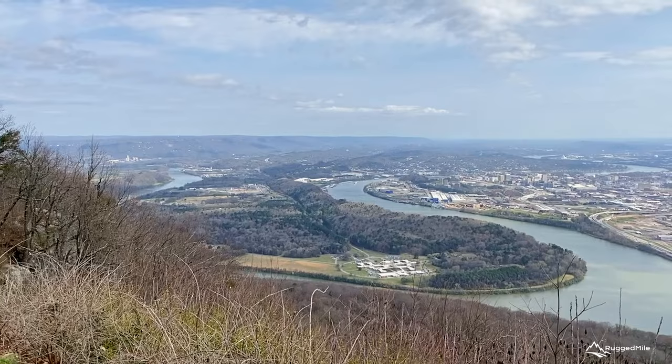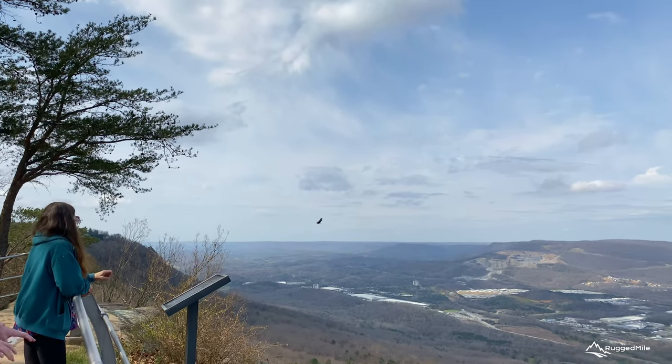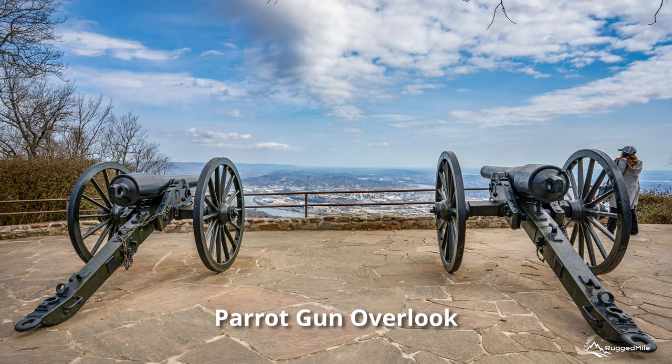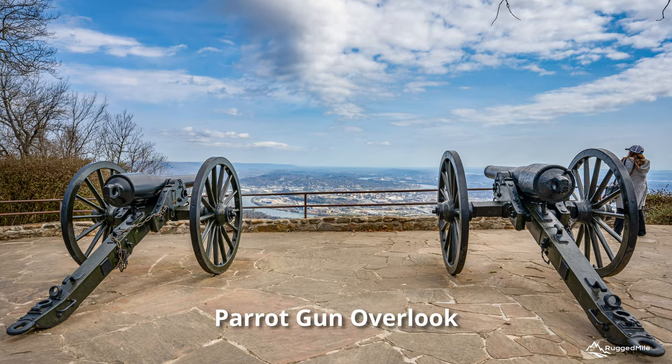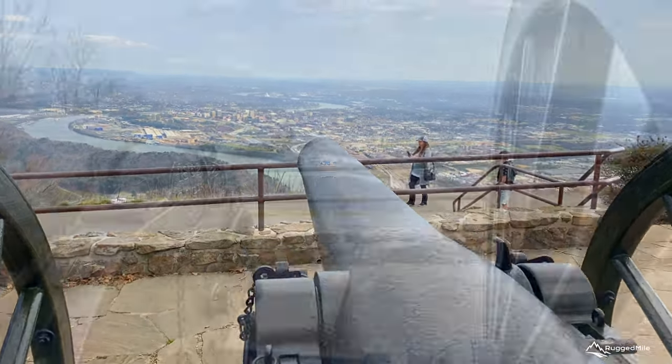As you walk through the park, it's easy to see why this was such a strategic spot for the Confederate troops. From high atop the mountain, they could observe the Union Army below, and artillery positions on the point of the mountain could choke off Union supply routes as well as shell Union positions down on Moccasin Bend.